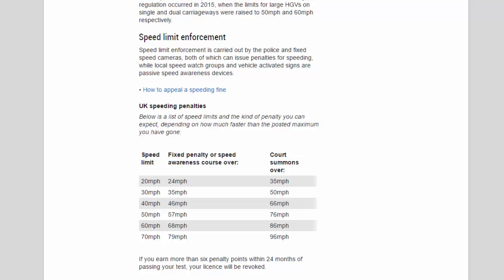The penalty thresholds are as follows: at a 20 mph limit, a fixed penalty or speed awareness course applies up to 24 mph, and a court summons over 35 mph. At 30 mph, the thresholds are 35 mph and 50 mph. At 40 mph, they are 46 mph and 66 mph. At 50 mph, they are 57 mph and 76 mph. At 60 mph, they are 68 mph and 86 mph. At 70 mph, they are 79 mph and 96 mph.